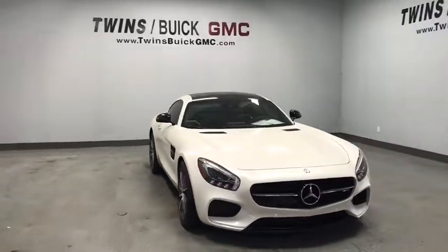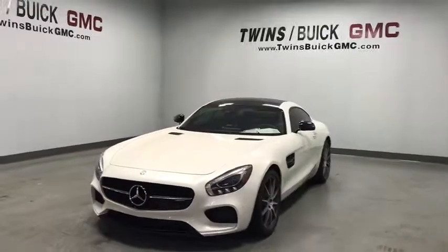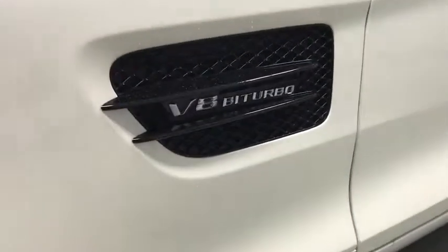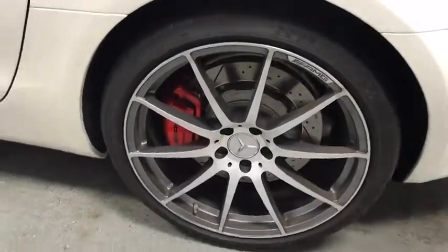Take a ride in the 2016 Mercedes-Benz AMG GT. The Mercedes-Benz AMG GT can be summed up in three words: luxurious, fast, and agile. This vehicle is certain to turn plenty of heads and leave you begging for more time behind the wheel.